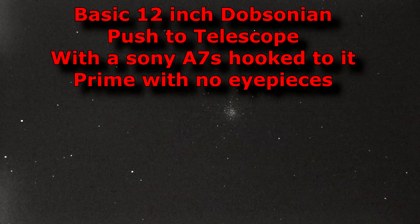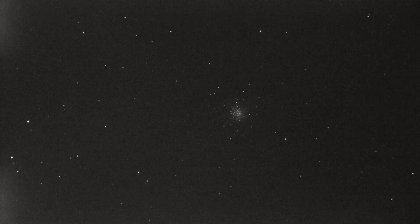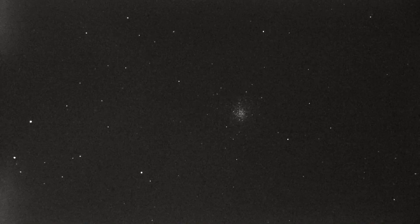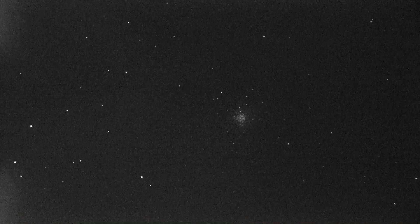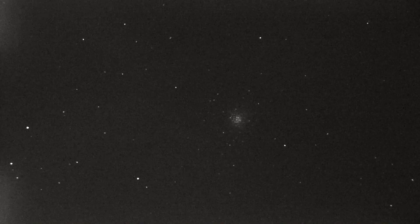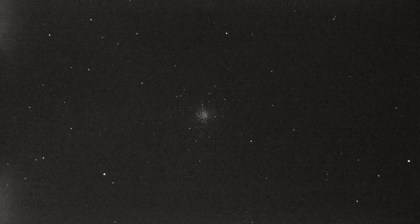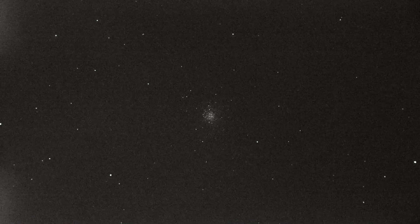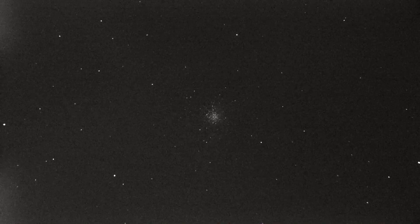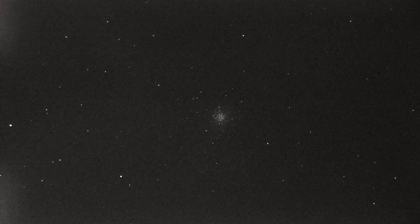I'm getting ready to try to find Comet Atlas and ran across this point in my 12-inch Apertura Dobsonian. I do believe this is a star cluster. This is full video mode, not a picture. I think that looks pretty cool. I am running black and white because it does wash out, but this camera I can run at 320,000 ISO at 1.13 second shutter speed.